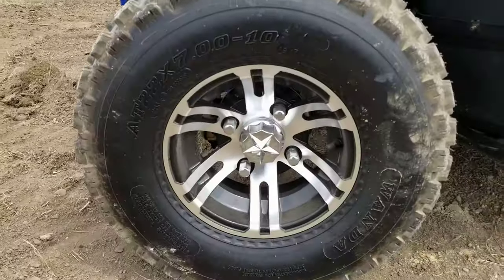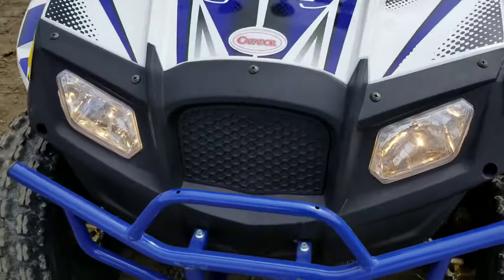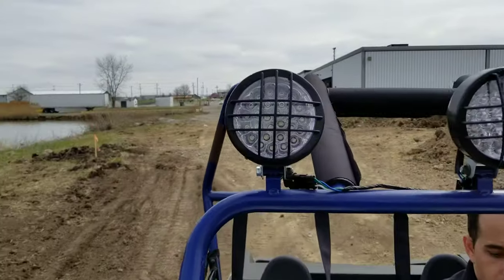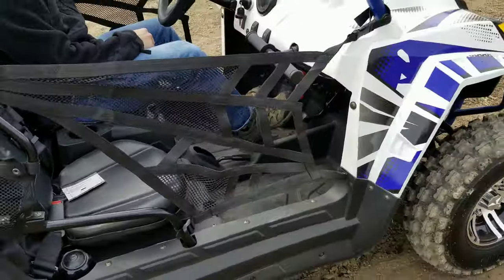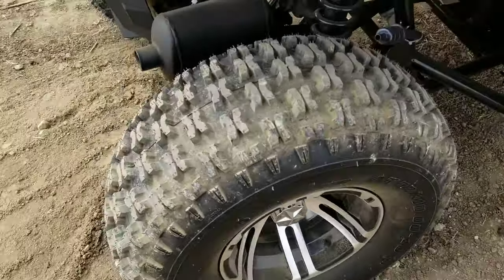We want to do a walk-around really quick — show you the nice alloy rims, working headlights right in the front that you can turn on and off with ease. You also have LED lights you can turn on and off. On the roof you've got netting on the left and right-hand side, and really nice knobby tires.